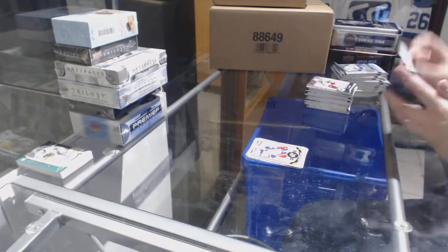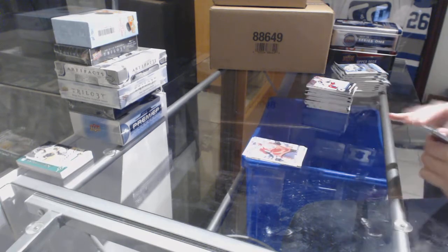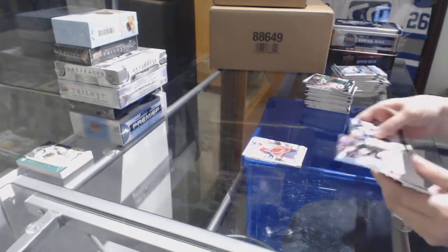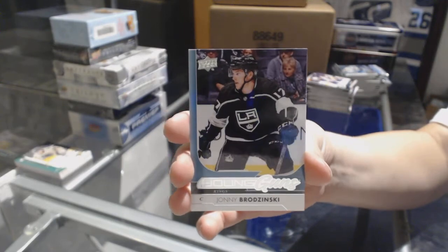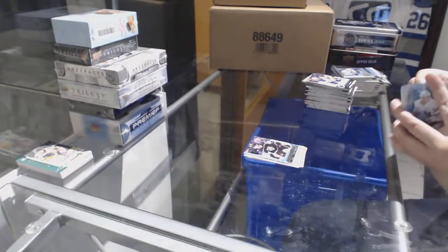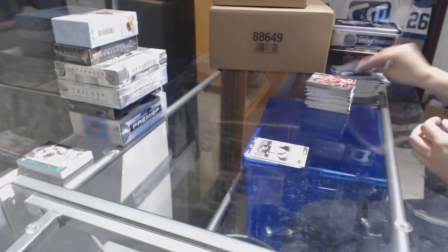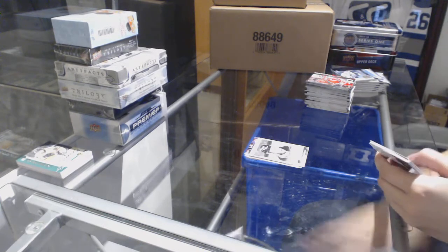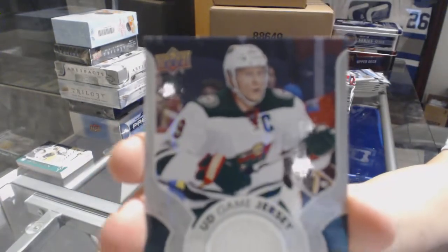Starting with some base. Canvas for the Ottawa Senators of Alexander Burroughs. Young Guns for the L.A. Kings, Johnny Brodzinski. Portraits of Getzlaff for the Anaheim Ducks. We've got a game jersey for the Minnesota Wild of Miko Koivu.